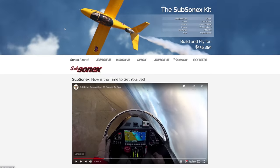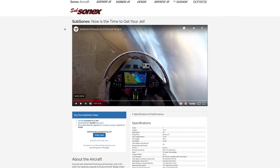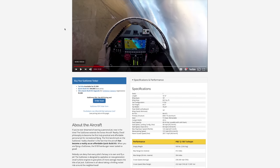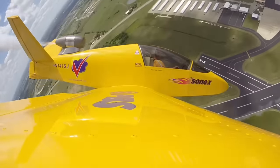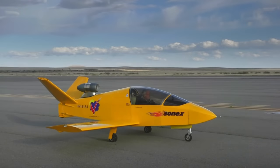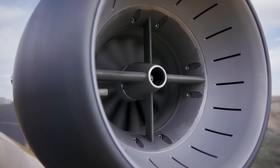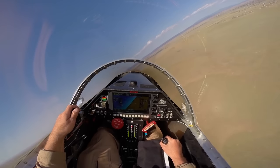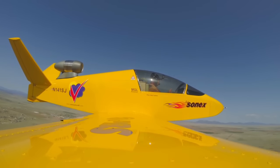Go to sonicsaircraft.com and they have it listed. Build and fly for $115,352. This is what experimental is supposed to be. It can carry your entire family if you're single with no children. It is a single seat subsonic jet. It makes jet noises, it does jet things. It's an itsy bitsy teeny weeny little yellow fighter jetty thingy.